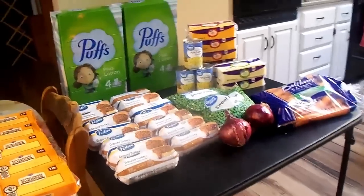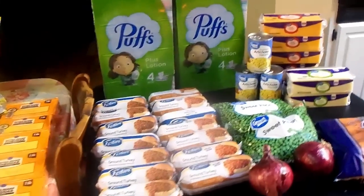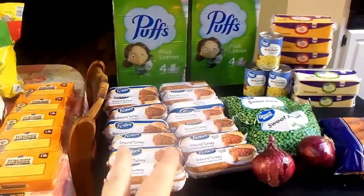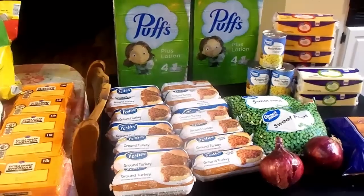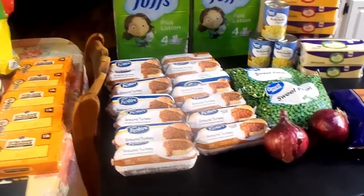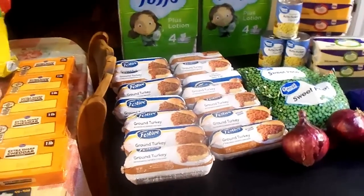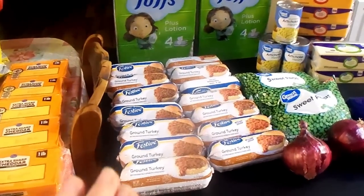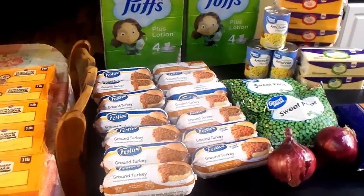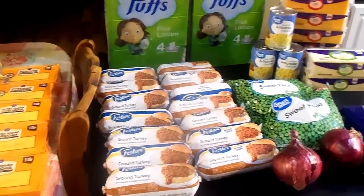Last but not least, the Walmart pile. If you've watched our previous once-a-month grocery haul videos, you know we use a lot of this frozen ground turkey — I make up my own sausage seasoning using it to make our own sausage. We do go through quite a bit of this. I went ahead and stocked up on 14 of these to refill my stockpile. Some months this is cheaper at Aldi, but this month it was cheaper at Walmart.